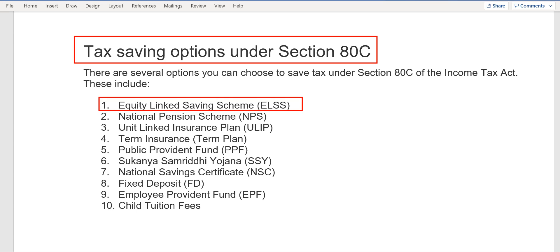The main positive point for this scheme is that the locking period is only three years. After that, you can withdraw your money as per your choice — you can keep it continuing also — but you have the option to take out your money after completion of three years, and you can save tax also.